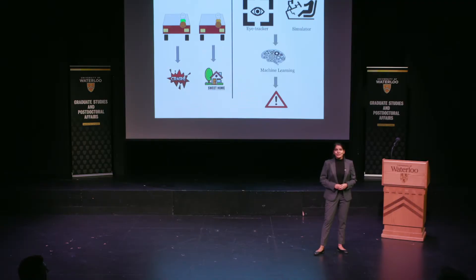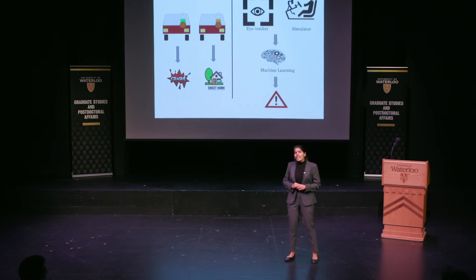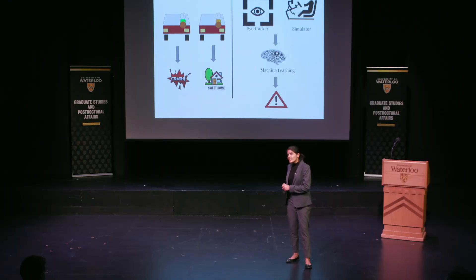We already know that when you're distracted, your vision narrows down — you start looking at a lesser number of traffic elements. And surprisingly, your steering behavior improves. These factors, along with machine learning algorithms, are going to help me differentiate between data collected from distracted driving and non-distracted driving.